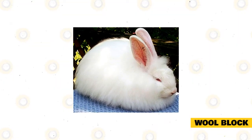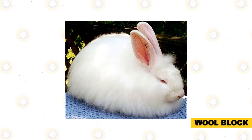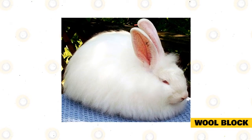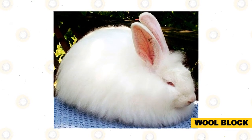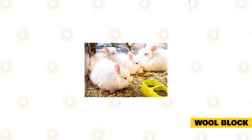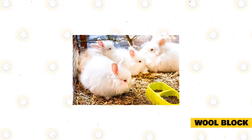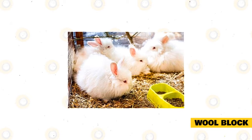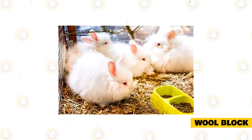Wool Block: Rabbits have a self-grooming process to keep themselves clean. As their coats start to shed, they ingest more loose fibers than they do when they aren't molting. Because French Angoras have denser, thicker coats, they're more likely to ingest large amounts of fur. Rabbits lack the ability to regurgitate swallowed fiber; therefore, the accumulation of wool in the stomach can block a rabbit's intestines and overall digestion, causing your rabbit to stop eating and drinking because it feels too full.